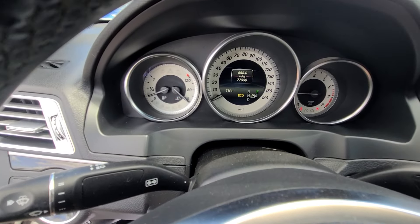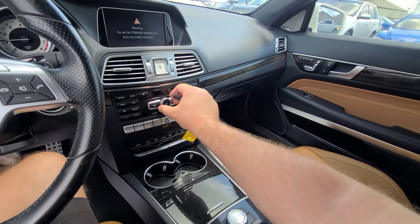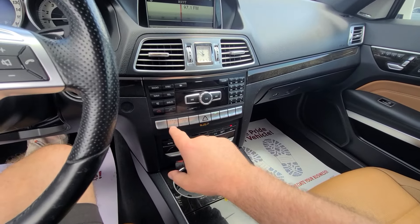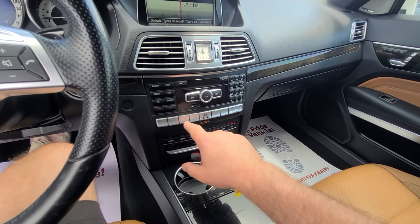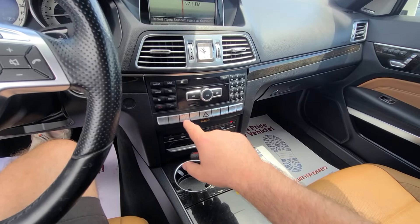Seventy-seven thousand, five hundred fifty-nine miles on the clock. It has heated and cooled seats, and this is actually patented by Mercedes-Benz — the feature of heat blowing into your neck. No other vehicle has that option, at least not that I'm aware of.